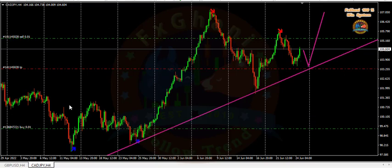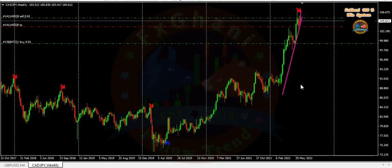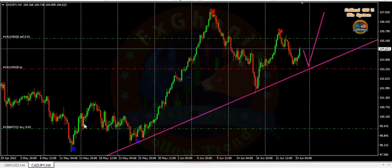As you can see, both trades are in profit. On the weekly timeframe we also have a bullish trend, that's why I'm holding this buy trade. I can also confirm the trend via my other strategies, which I explain in my mentorship course.